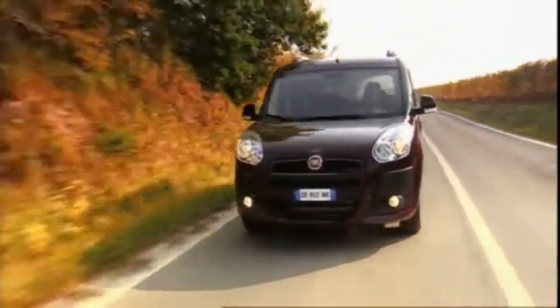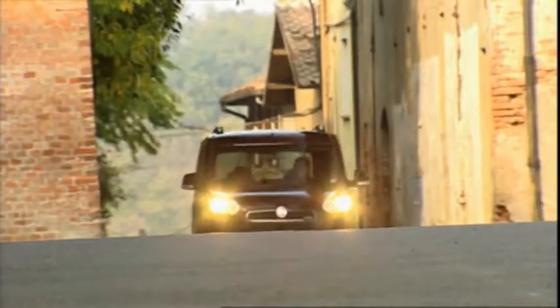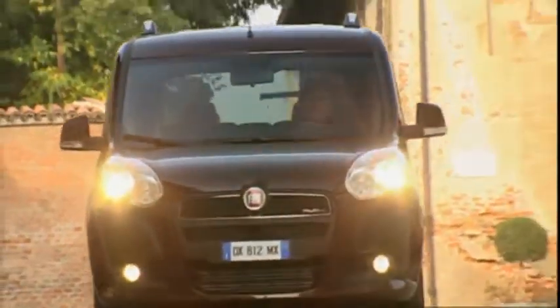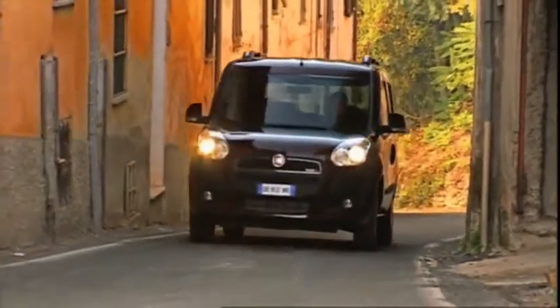Prices for the regular version start at 12,700 euros, and for the cargo van at 15,500 euros. The Italian transport vehicle will go on sale in Germany at the end of February 2010.